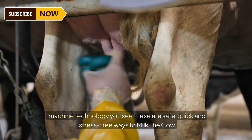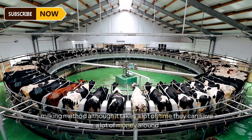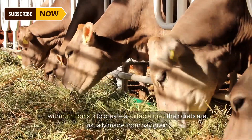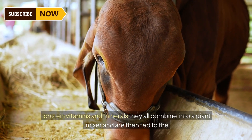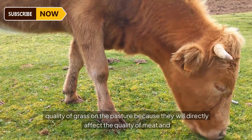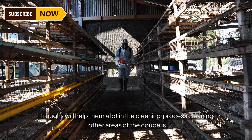Some farms have applied robotic milking machine technology — safe, quick, and stress-free ways to milk the cow. On some small farms with fewer dairy cows, farmers still use the traditional milking method, which saves money despite taking more time. Around 7 am, farmers feed their cows. Beef farmers often work with nutritionists to create suitable diets made from hay, grain, protein, vitamins, and minerals, all combined in a giant mixer. Farmers who raise livestock in a grazing style regularly check the quality of grass on the pasture, as it directly affects the quality of meat and milk.